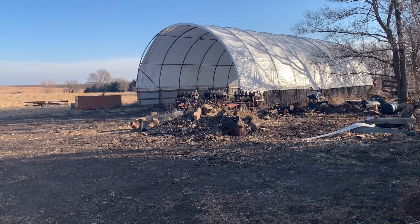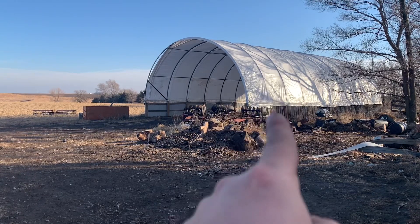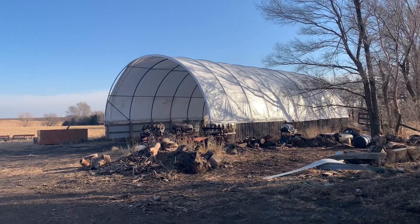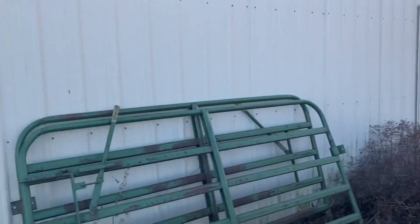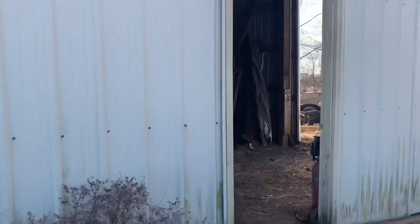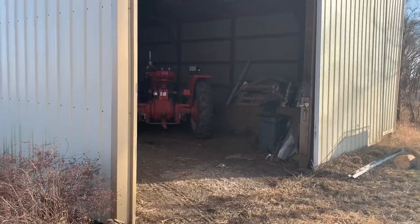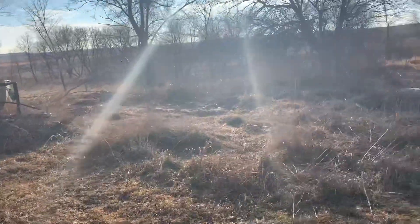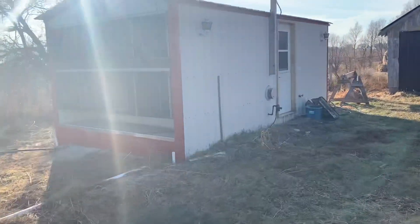The whole property itself is 12 to 14 acres. There's a hoop building for hay — I think it's like 30 by 60. And then there's a 30 by 40 machine shed, and I'm just going to stop right there — you can find out more on the iron update. Not my boat.